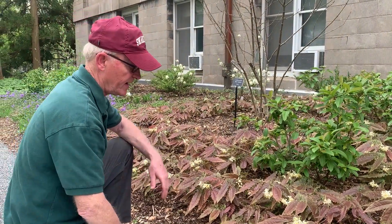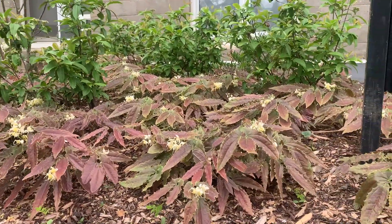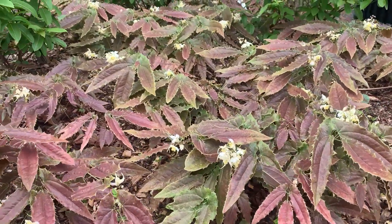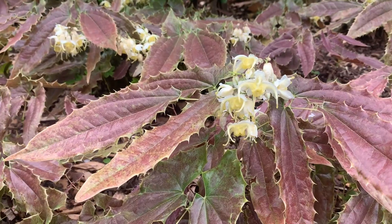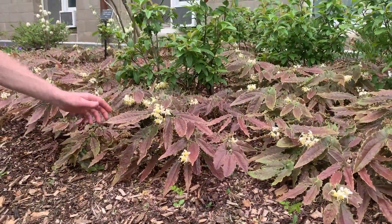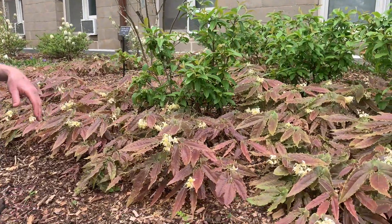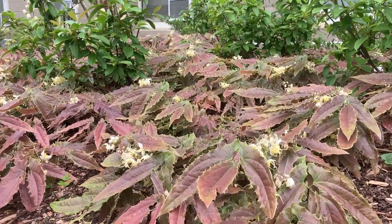'Sandy Claws' is one of the newer cultivars that provides dramatic foliage plus flowers. What they've done with newer cultivars is get the flowers to be produced above the foliage — some of the older cultivars had flowers down below in amongst the foliage and they eventually got lost. Epimedium 'Sandy Claws' is a shorter growing one, getting up maybe 14 to 18 inches, and it is a slower growing clumper, so it will take a little more time to fill in and form a nice massing ground cover.